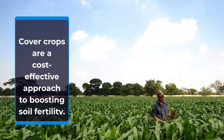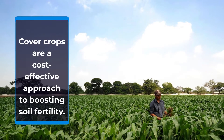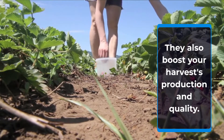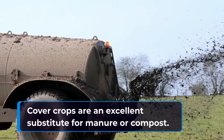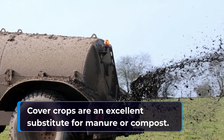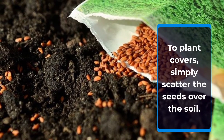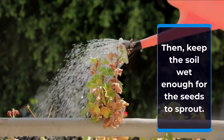Cover crops are a cost-effective approach to boosting soil fertility. They also boost your harvest production and quality. Cover crops are an excellent substitute for manure or compost. To plant covers, simply scatter the seeds over the soil, then keep the soil wet enough for the seeds to sprout.